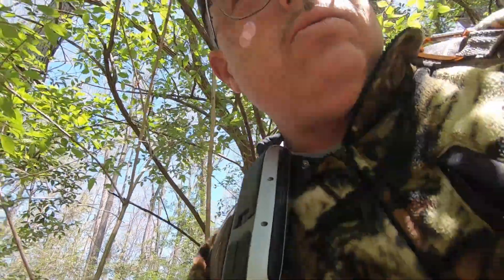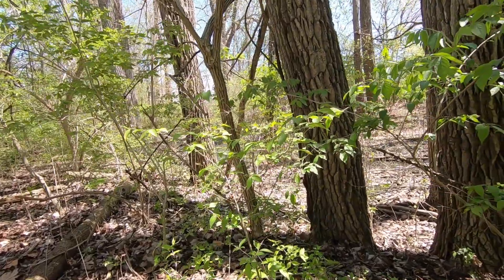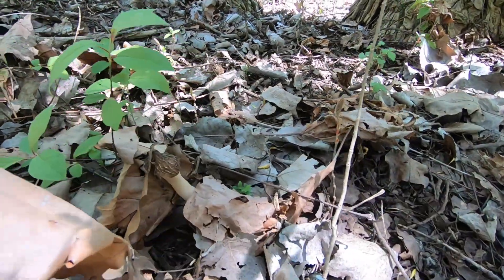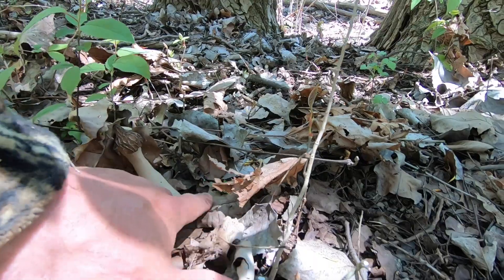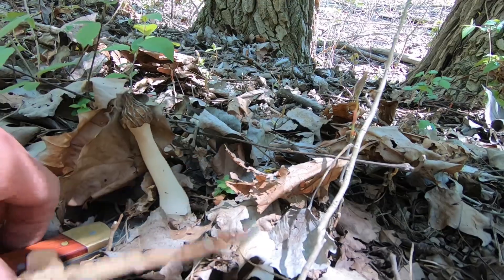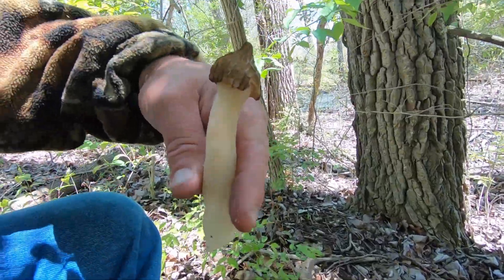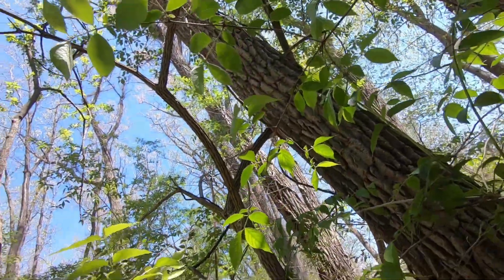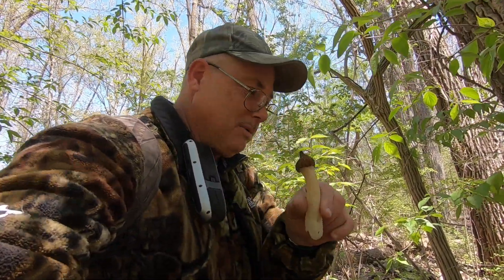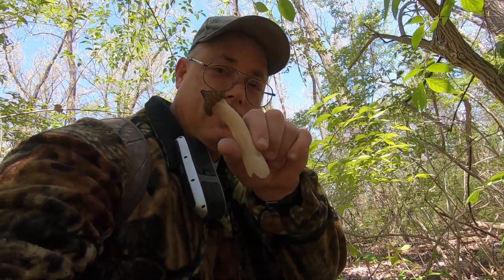Number two. I'm in pecker heaven. Surely I'll get some regular morel sometime or another. Man, I'll take them — on to the next.